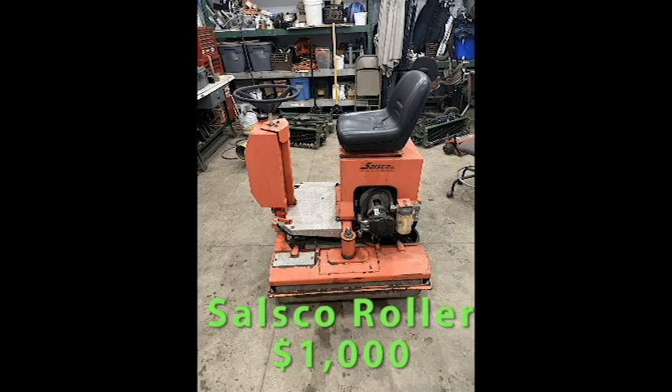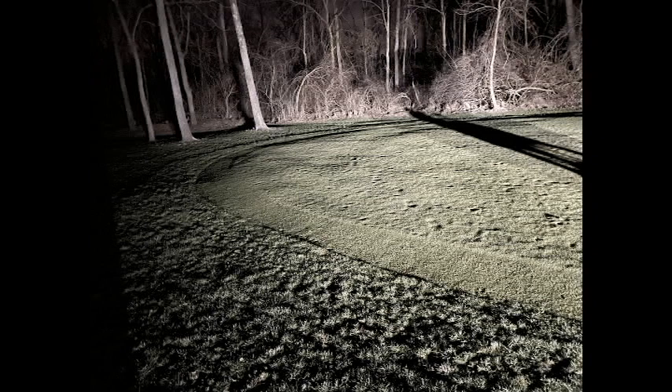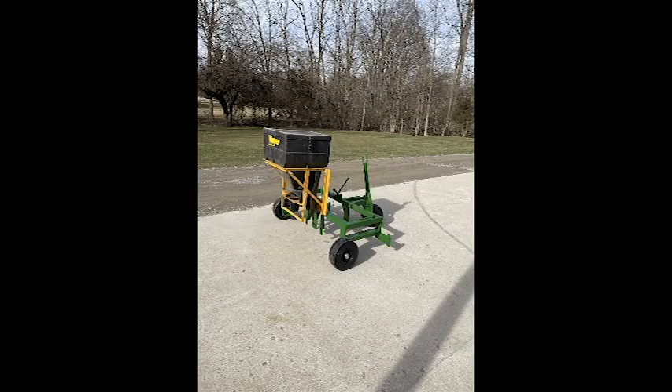I had to get something, so there it is — there's the roller I got. Had to trade a boat and some other things, but got basically a thousand dollars out of pocket. Man, that's a game changer right there. I had one I pushed around — it didn't work — but this one here, boom, look at that.